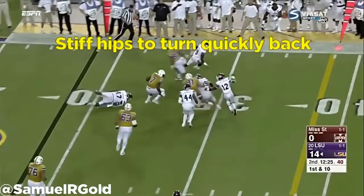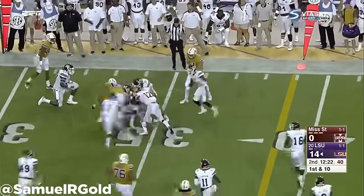At LSU, he ran a mixture of zone and gap style concepts, namely isolation, inside zones, and toss plays to get him to the edge.